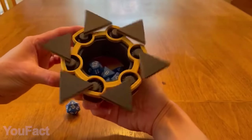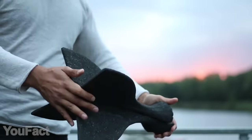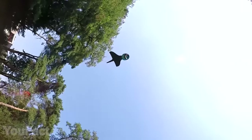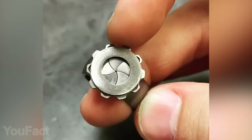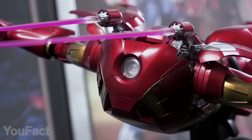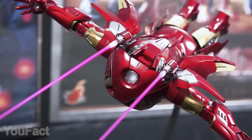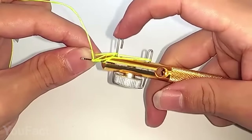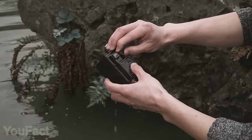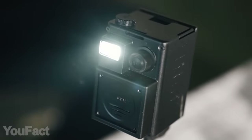Hey guys! As always, we're bringing you the set of the most useful and amazing gadgets you can buy right now. Could you ever imagine a watch with a QWERTY keyboard or a ring with a hidden stone? Marvel fans will definitely appreciate the most realistic Iron Man model, and we have something special for the fisherman as well. All the links to the products you'll find in the description box.